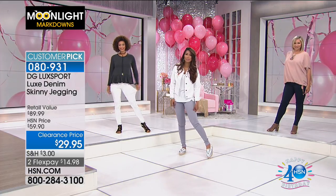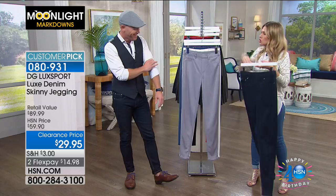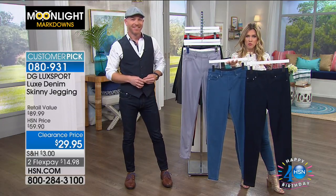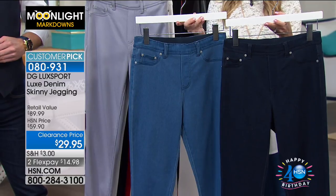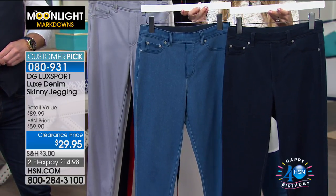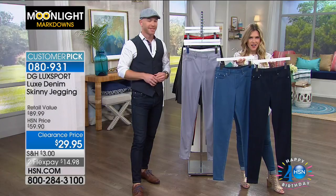Your two classic denim styles are the indigo or the chambray. If you can wear jeans on Fridays, the indigo is definitely a go-to. The summer look is always that lighter mid-tone chambray. These don't have any whiskering or different tones in the wash — they are classic style. And then we have fun colors too.